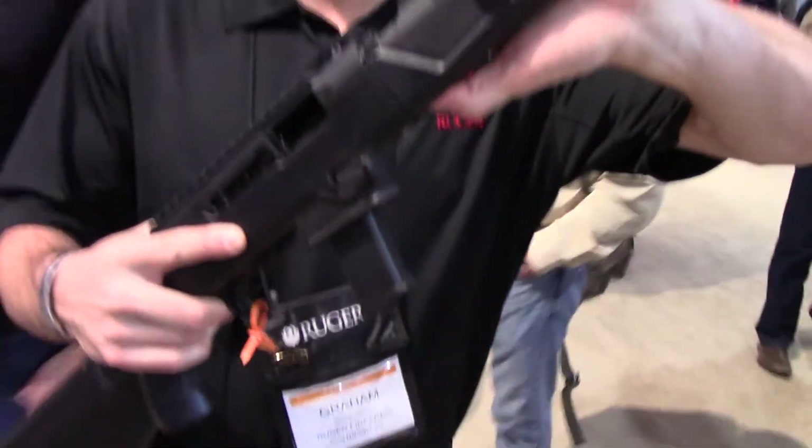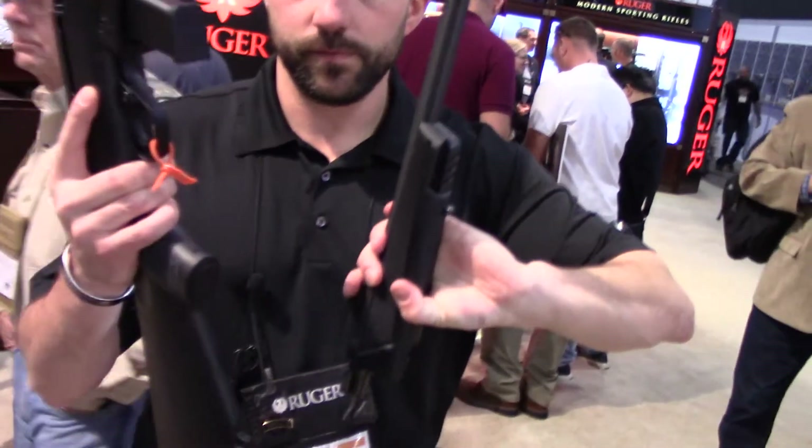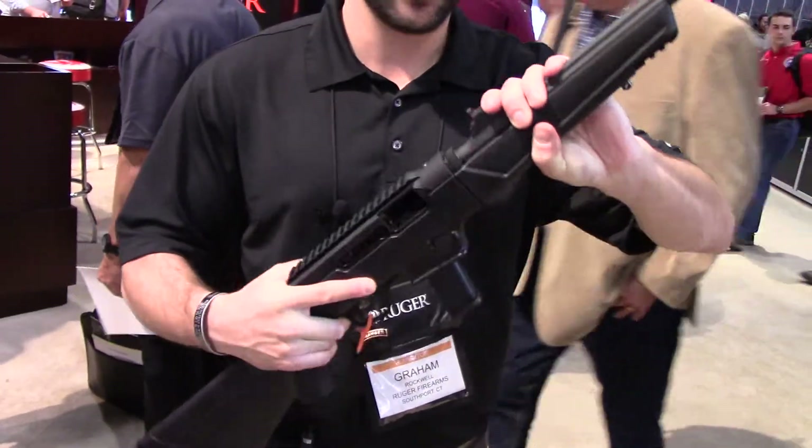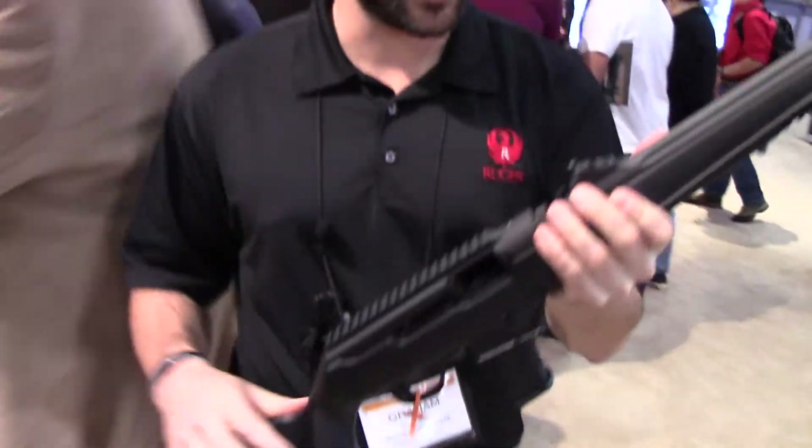Just like the 10/22, it features quick and easy takedown, making it great for storage, backpacking, or as a truck gun or kit gun.